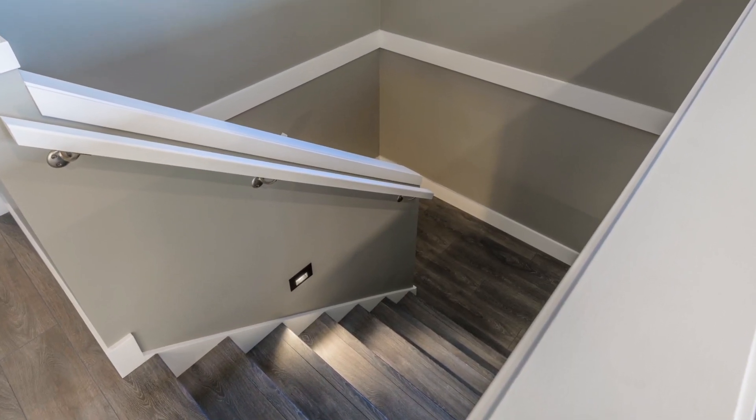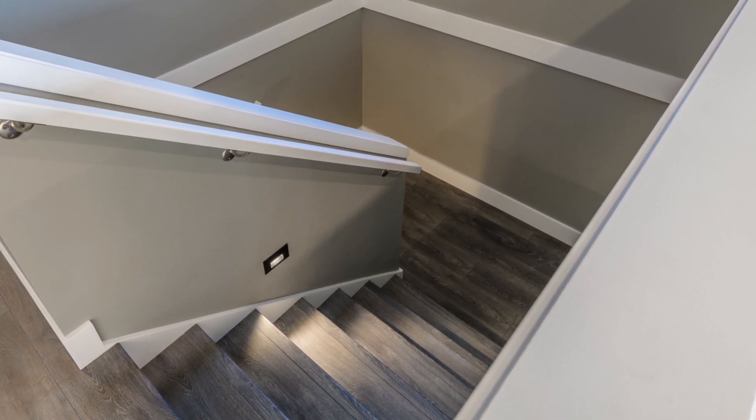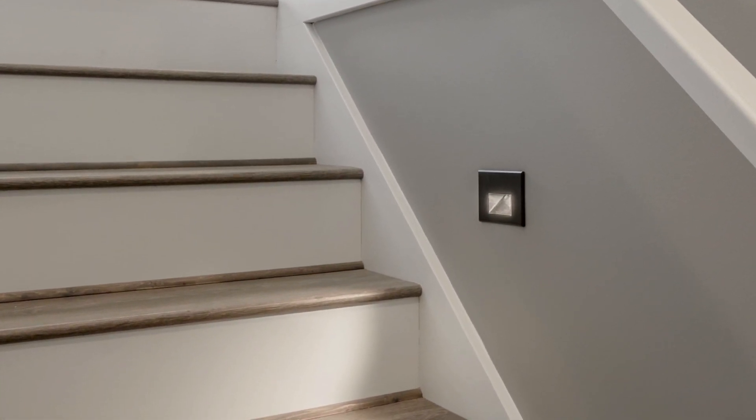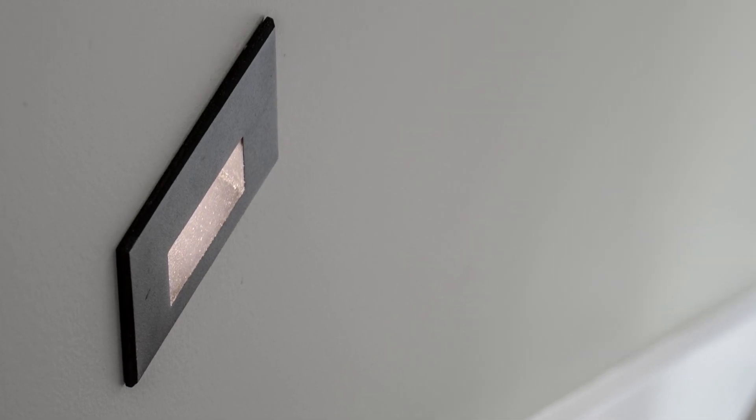Interior stair treads — full laminate, not carpet, for better durability and easy cleaning. Accent stair lighting so you can see where you're stepping at night, and it's sharp looking too.